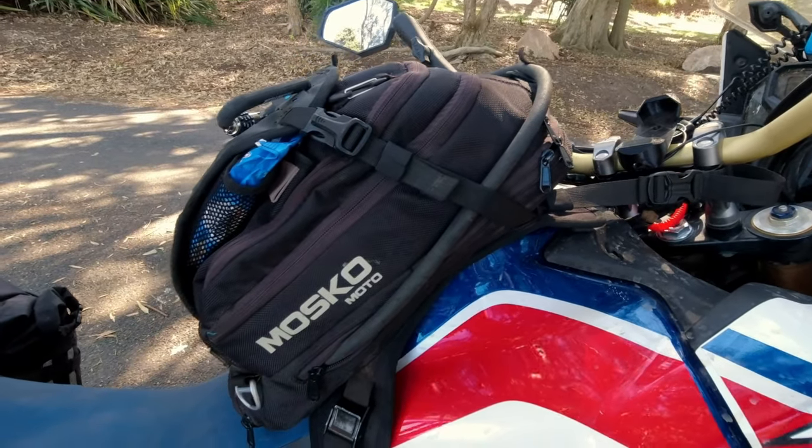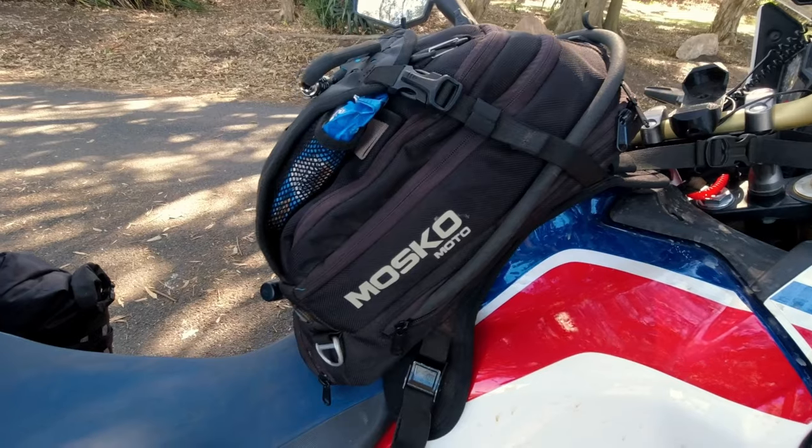This is my tank bag. It's a Moscow Moto NoMax tank bag, which is the successor to the popular Nomad tank bag. I did an unboxing video on it and I'm going to do a full 7,000 kilometer review which I will link to down below.